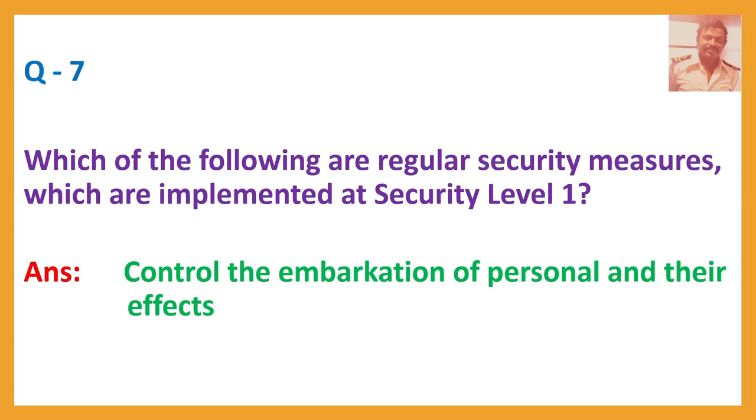Question number seven: Which of the following are regular security measures which are implemented at security level one? Answer: Control the embarkation of personnel and their effects.